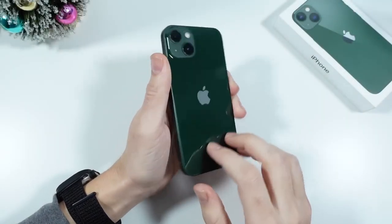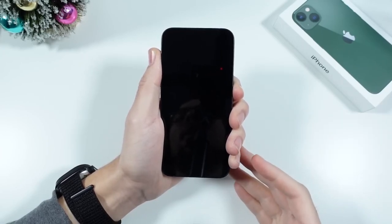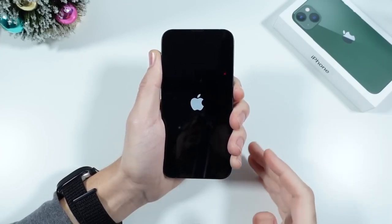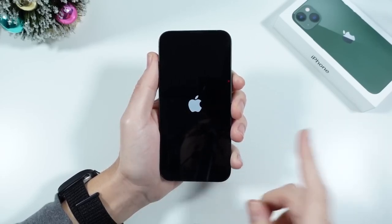What is up guys? Nick here helping you to master your technology. Happy New Year and welcome back to the channel. Today we're going to talk about: should you buy the iPhone 13 in 2023?